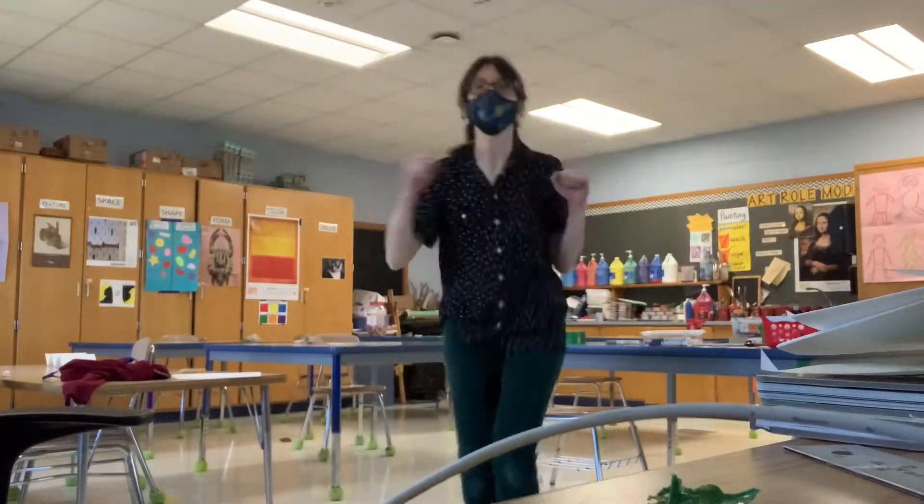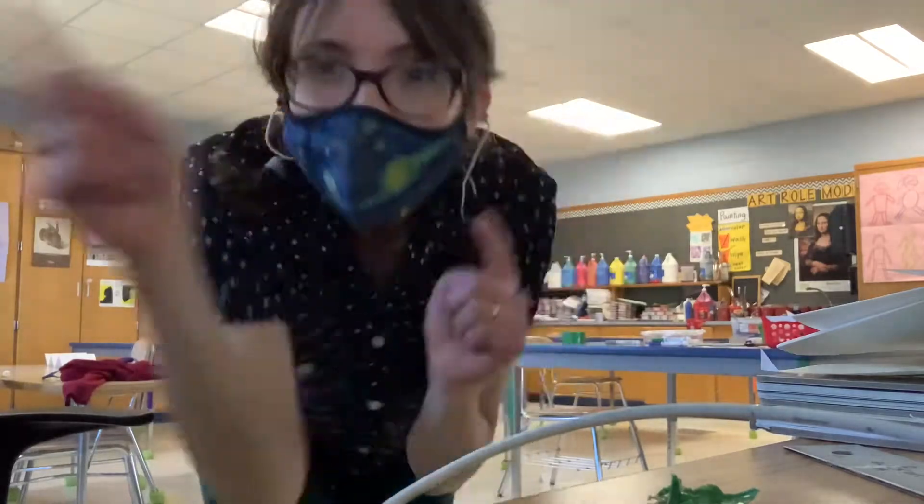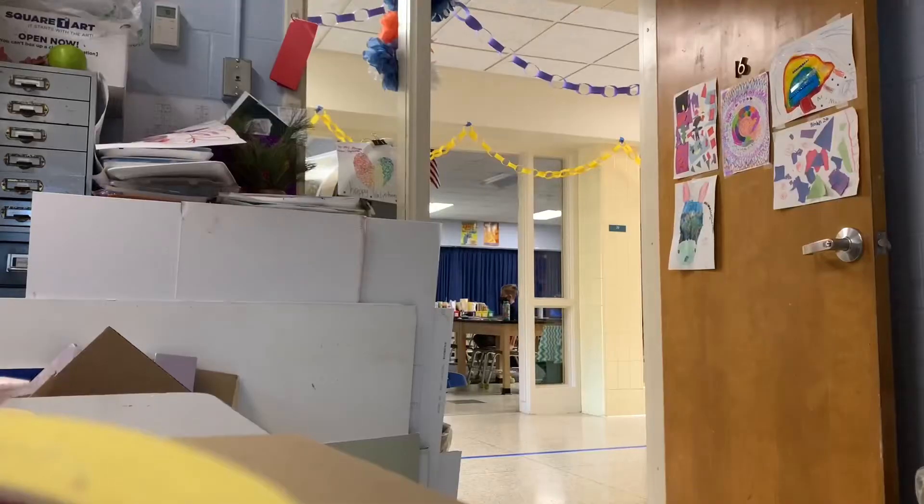Welcome back to art class. I am so happy to see you. Let's talk about how to have fun and be safe. Let's talk rules.